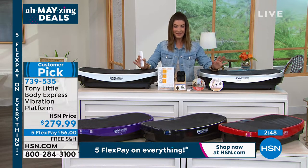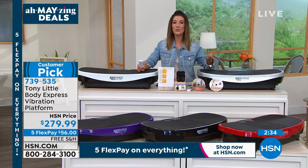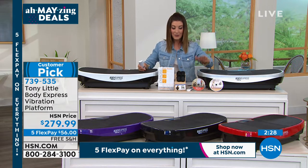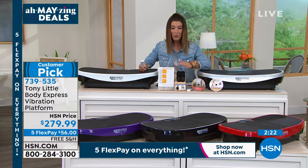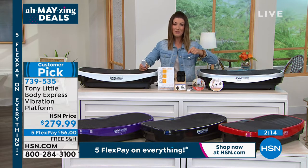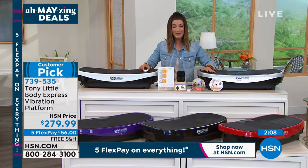I really want you to get yours — it sells out nearly every single time we have it on air. It's a Saturday night and if you place your order, you can give yourself a pat on the back. Pick your favorite color — white, purple, black, red, or silver. You're getting the DVDs, hand weights, remote control, instructions, warranty, everything you need — interest-free monthly payments as low as $56.